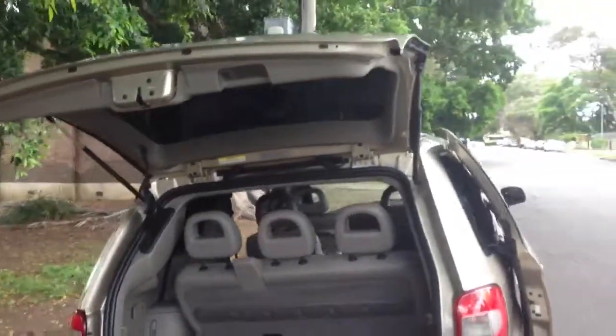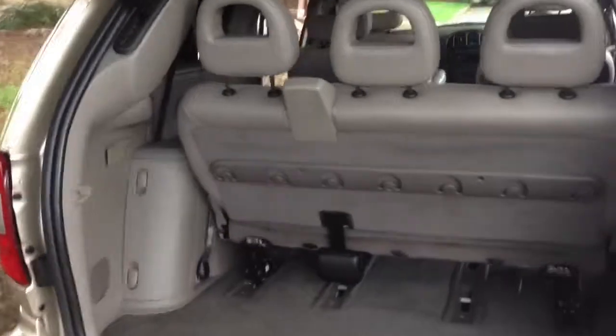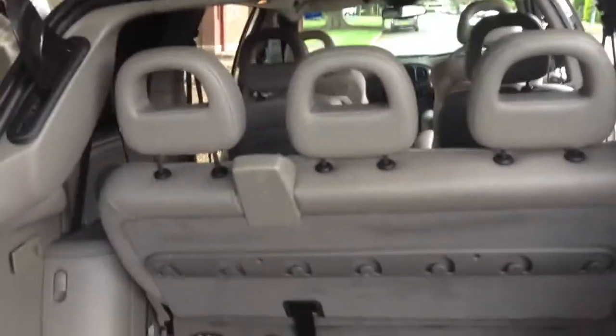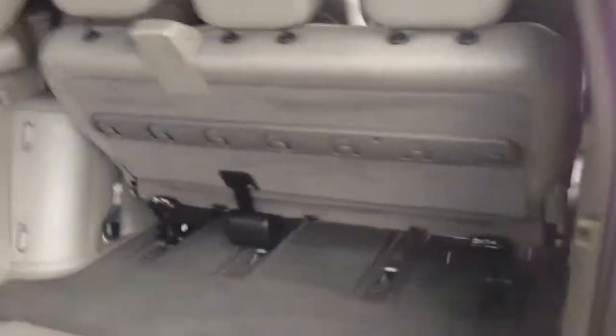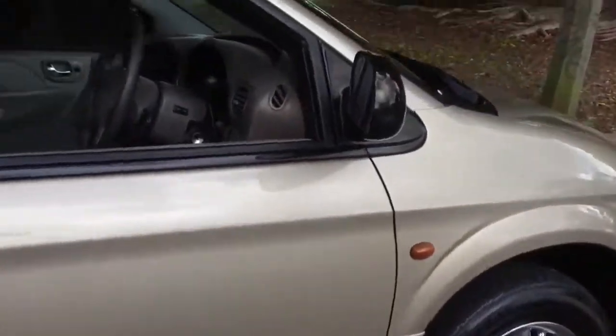Big boot space, and that back row of seats can fold up and slide forward to create extra luggage room. Nice factory alloys on the car as well.